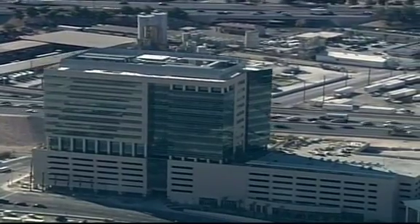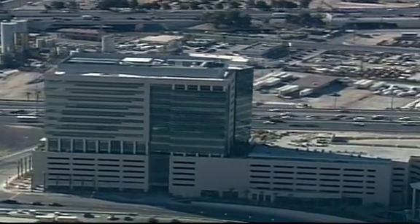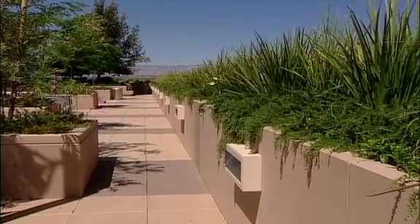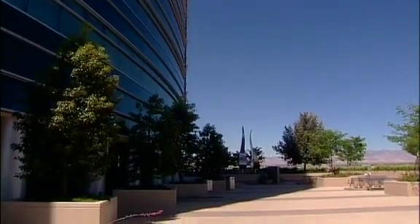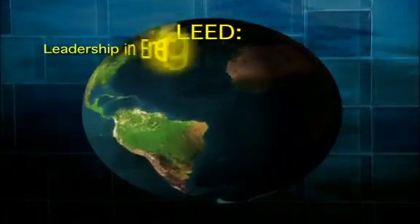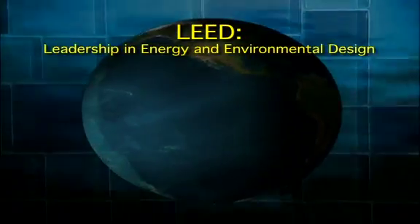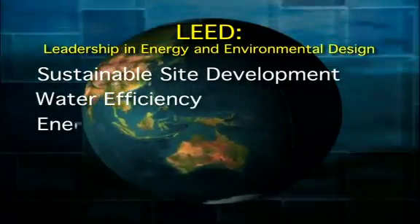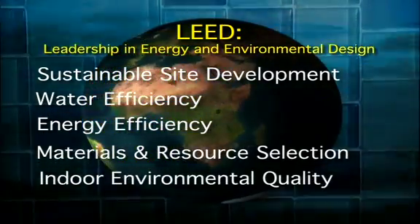The 285,000 square foot Molasky Corporate Center sits in the heart of downtown's redevelopment district. To be a leading facility in corporate sustainability, the office tower had to meet rigorous standards required by the Green Building Council. Based on a point system, Molasky achieved LEED Gold certification in five areas including sustainable site development, water efficiency, energy efficiency, materials and resource selection, and indoor environmental quality.